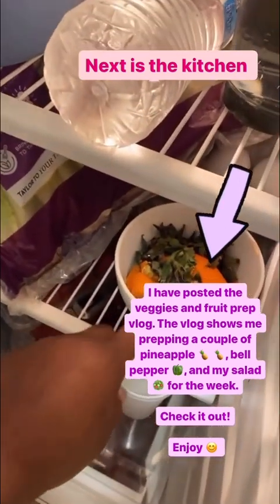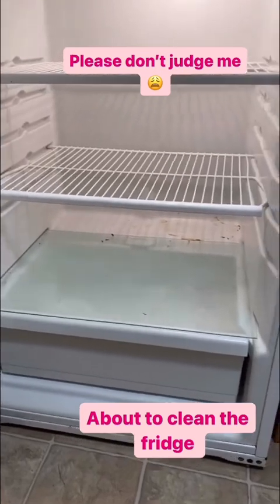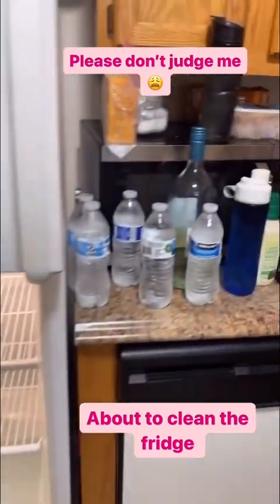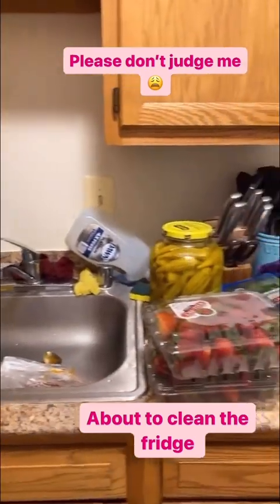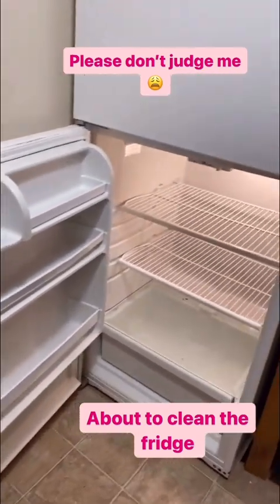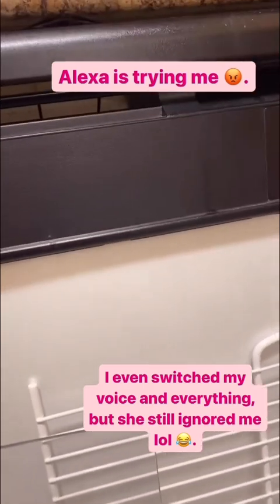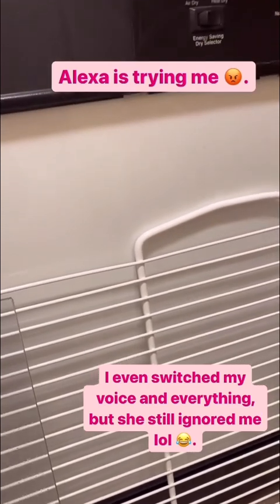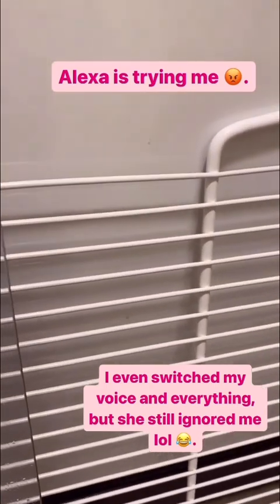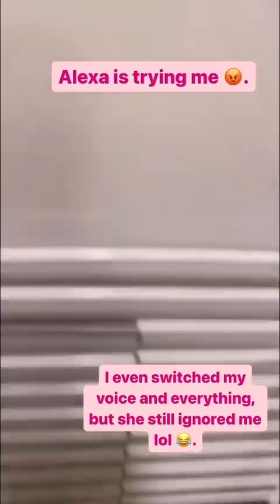Next is me cleaning my fridge — I know it's embarrassing, I haven't cleaned it in a while. It's a two-day process: bathroom done, now the kitchen. Tomorrow will be the living room and bedroom, then laundry. I'm up here cleaning my refrigerator and Alexa is not paying attention — I want her to reduce her volume but she's not listening to me. Alexa! Volume 5! She is literally ignoring me — let me go see what's going on.